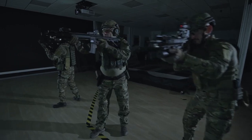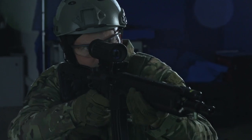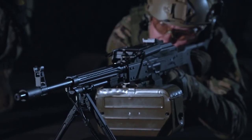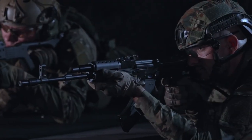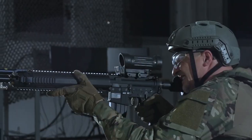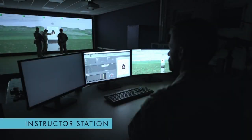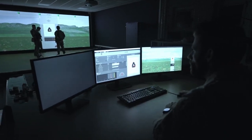Group training capability: the Thales Satis simulator is designed to facilitate group training sessions, with multiple trainees participating simultaneously, allowing for collaborative training exercises and realistic team-based scenarios. Enhanced instructor efficiency: the primary purpose of the simulator is to support instructors in delivering efficient and effective training, allowing them to better assess trainee skills, provide targeted feedback, and optimize training sessions.